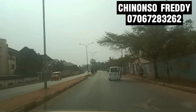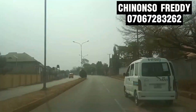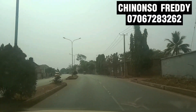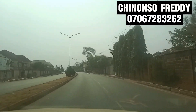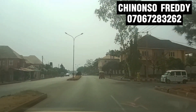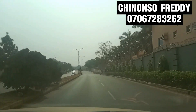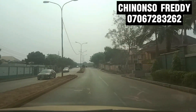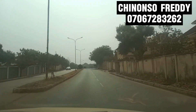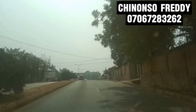Hello and welcome back to my channel. It's your real estate friend, Freddy Chinoso. Today I'll be driving you from Independent Layout to Centenary City in Enugu. If you wanted to know the distance from Independent Layout to Centenary City, all you have to do is sit down and enjoy this video.